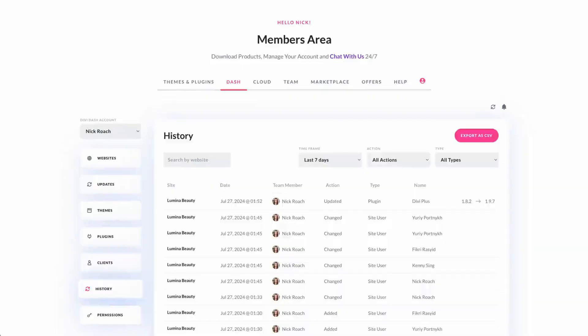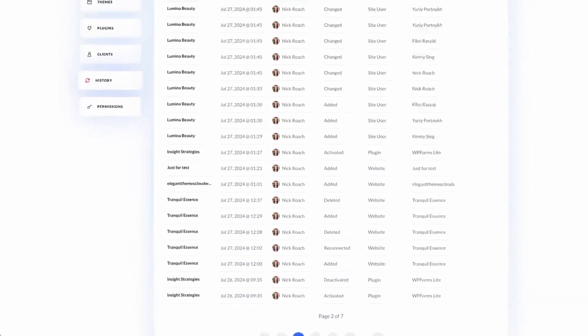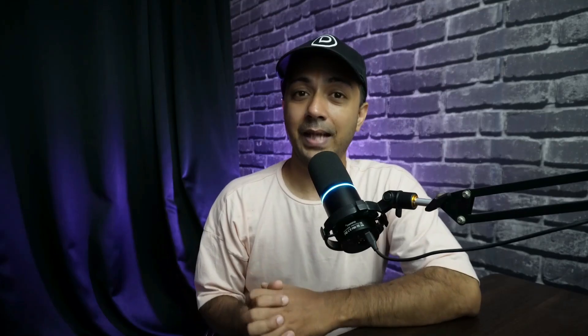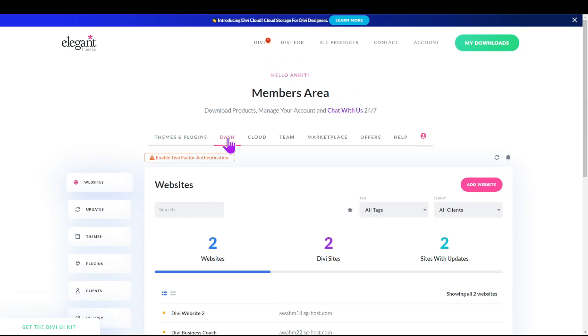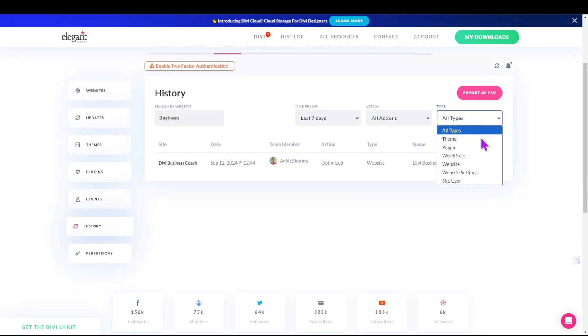Monitoring WordPress security logs and site activity is crucial for maintaining a secure website. When problems arise, it can be difficult to determine the cause. An activity log or a site management tool like DiviDash can help you understand what went wrong and when — for example, when a plugin or theme update conflicts with other plugins. DiviDash's history tab displays a detailed list of updates filtered by time, action, or type, helping you pinpoint potential causes of issues like the white screen of death.